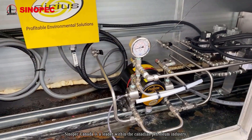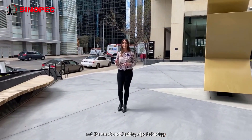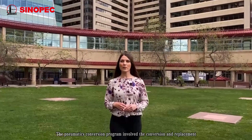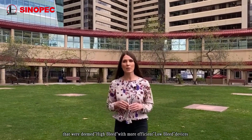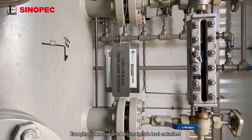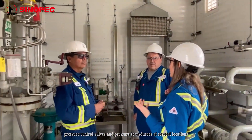Sinopec Canada is a leader within the Canadian petroleum industry on the adoption of the chemical pump program and the use of such leading edge technology. The pneumatics conversion program involved the conversion and replacement of many different pneumatic devices across the company that were deemed high bleed, with more efficient low bleed devices, reducing the overall amount of methane vented. Examples of these converted devices include level controllers, pressure control valves and pressure transducers at several locations.